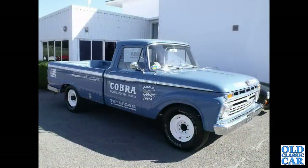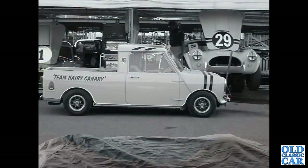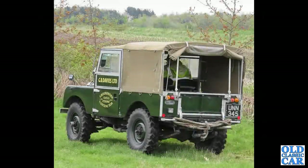An early to mid 1960s Ford 250 in the livery of the Shelby American organization. Still at Goodwood a few years before, a Cobra in the background and the Team Hairy Canary mini pickup. A Series One Land Rover.